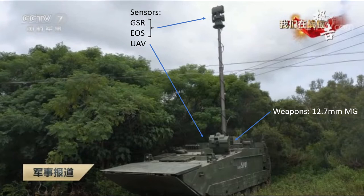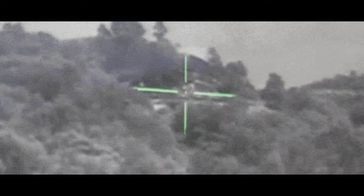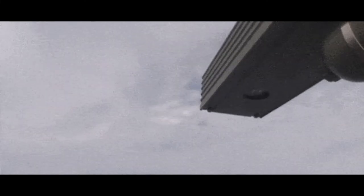These reconnaissance vehicles are armed with a 12.7mm machine gun and equipped with ground surveillance radar, electro-optical sites and UAVs. The vehicle is able to launch a UAV while amphibious, providing an intelligence, surveillance and reconnaissance update immediately prior to landing.